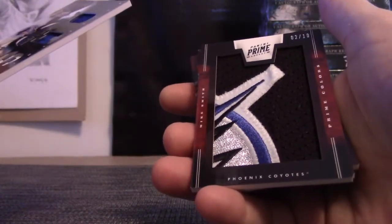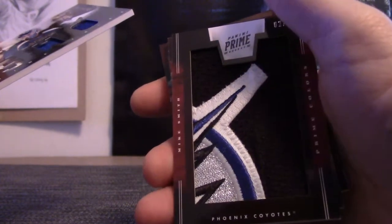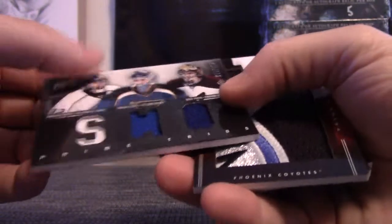We did get one of those prime patches — those are so cool-looking, especially if you get the center of it.